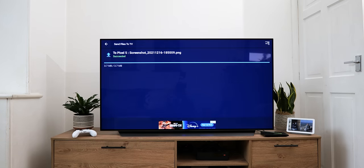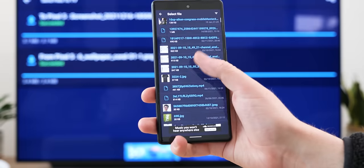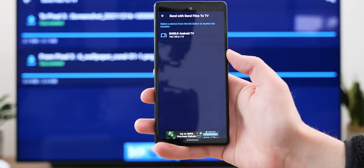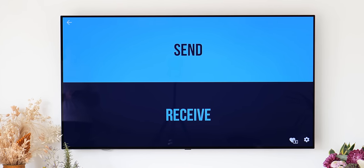If you want to do things like sideload applications, then grabbing an APK file from your phone and sending it over might work with this easy-to-grasp system, and it's one of the main use cases we think you will really enjoy. It also helps that the interface is really, really basic and super easy to grasp with just two options: send and receive.